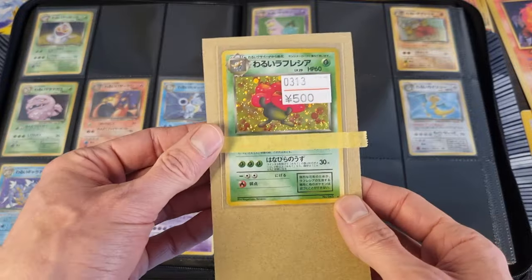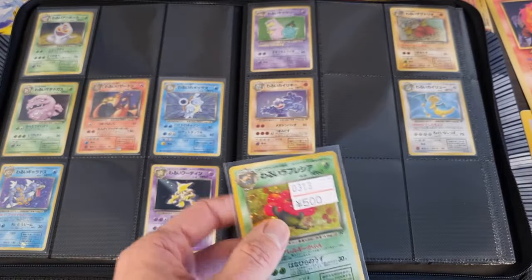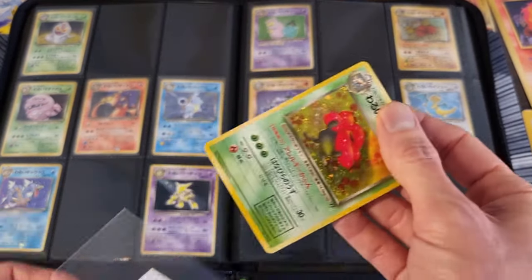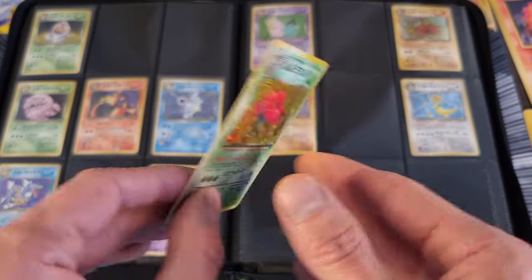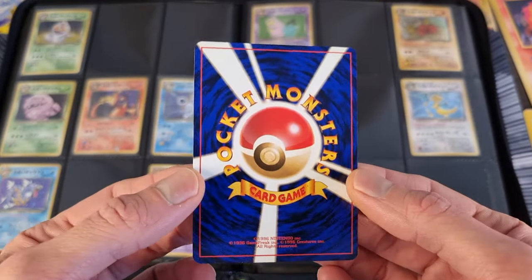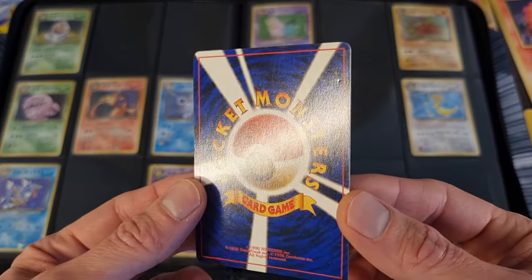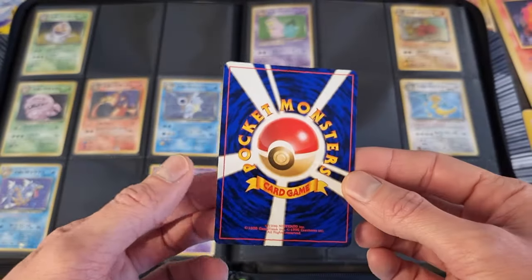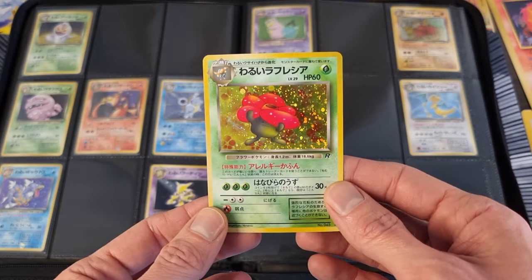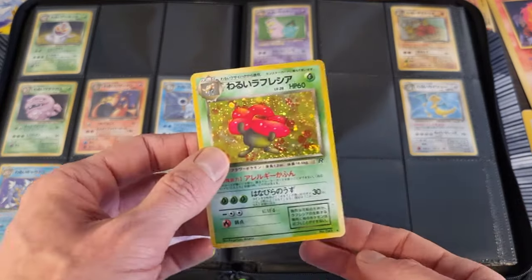I like El Dorado because they really take care of the cards. I bought a Dark Vileplume for 500 yen — very good price, I think. The swirl kind of sealed the deal for me again. It's actually in decent condition — not bad at all. It's got that one indent there, so that's why it's 500 yen. For me, for the binder, I really don't care. You look at this card like this, it looks super clean. You look at it like this, it looks super clean. Perfect binder copy.